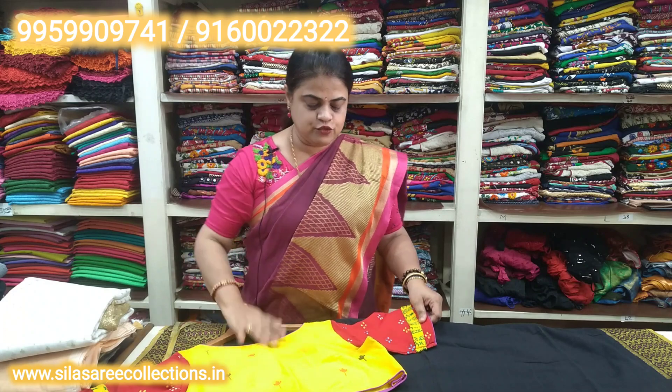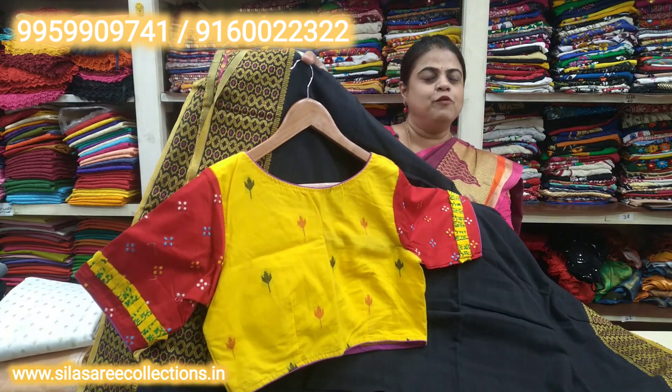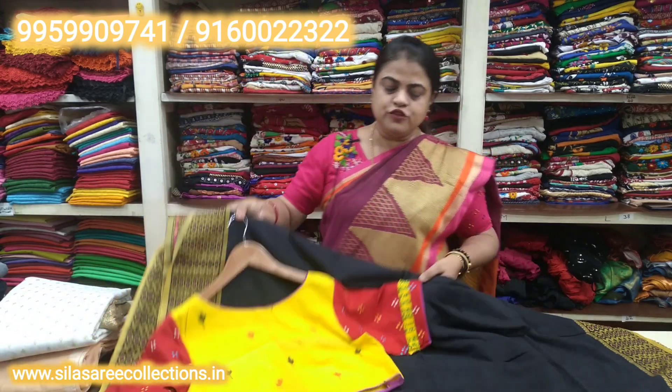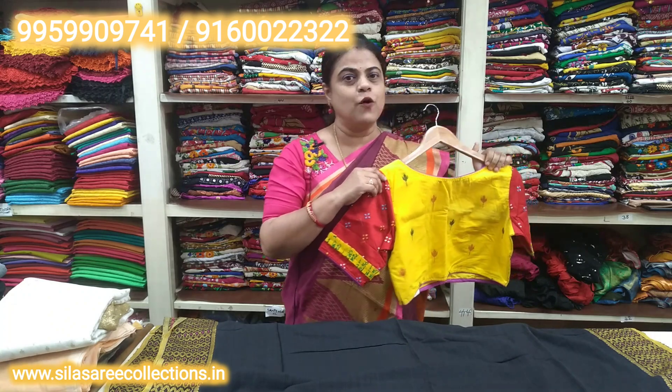Perfect match. This is the sari pallu — a perfect match. Boat neck, princess cut, front hooks. Blouse chest size 38, price 175 rupees, after discount 121 rupees.